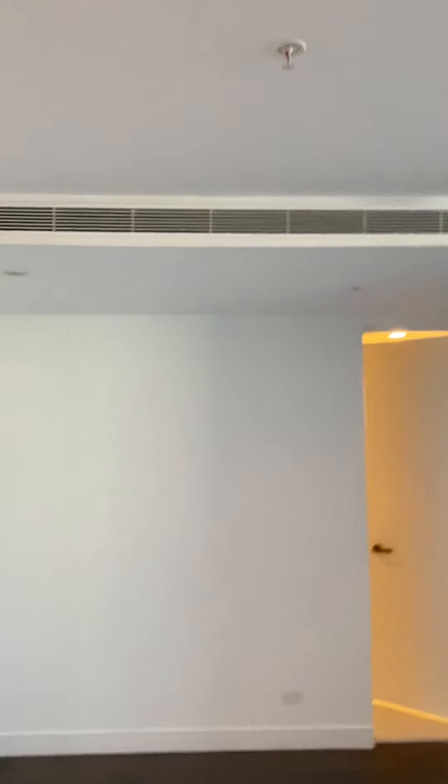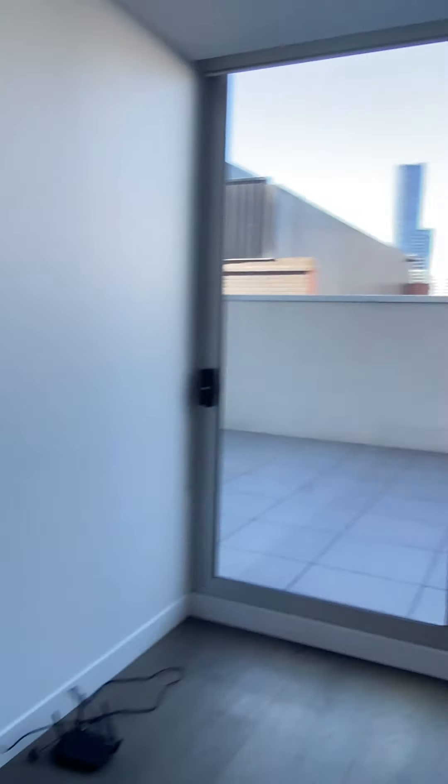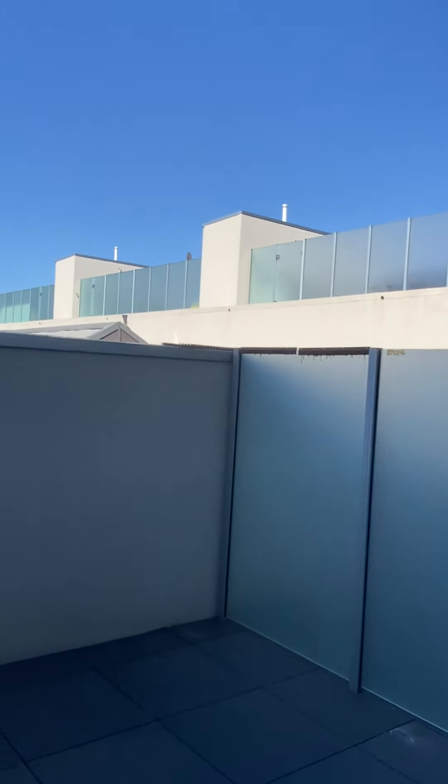There's concealed heating and cooling throughout. You can see this is a large dining area if you wanted to utilize it for that, which flows through to a great-sized living area, which again flows through to an oversized east-northeast balcony.